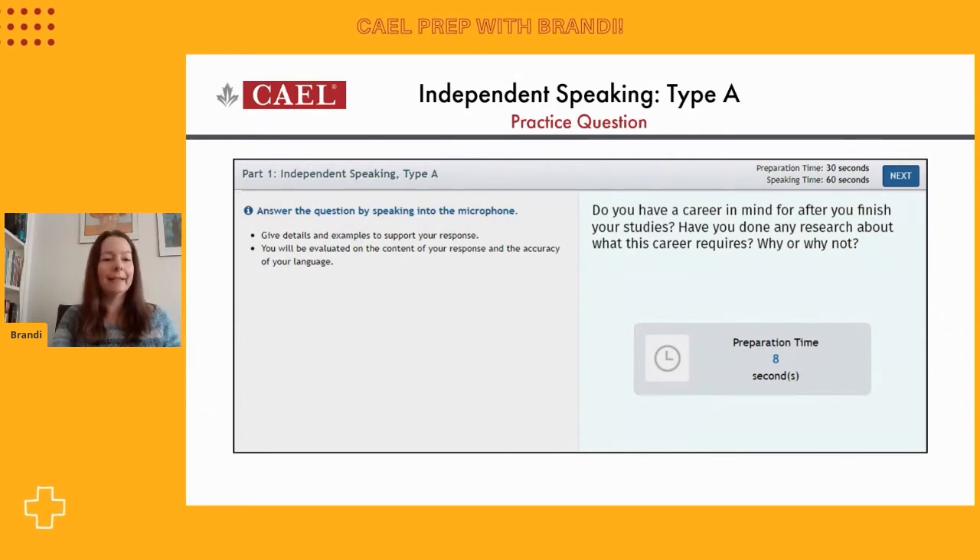What we're looking at right now is exactly what your test will look like — what the screen will look like. Your instructions are always going to be on the left hand side. We know that in our answer we're meant to give details and examples, and that we will be evaluated for the content as well as the accuracy of our language. Your question itself is always going to be on the right hand side. The question reads: 'Do you have a career in mind for after you finish your studies? Have you done any research about what this career requires? Why or why not?'